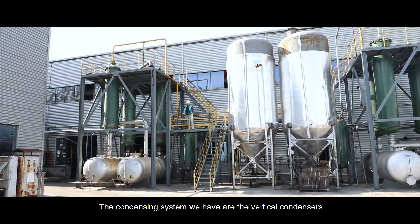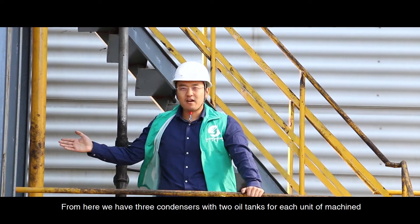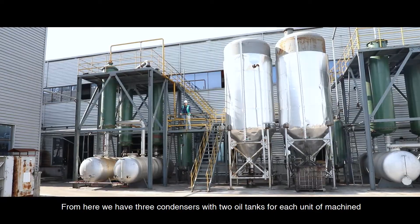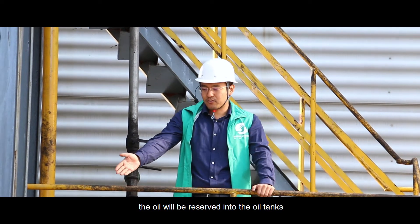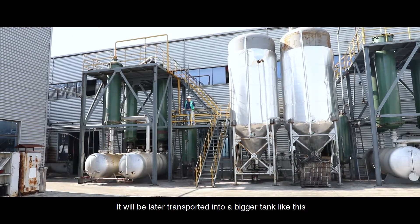The condensing system we have uses vertical condensers. We have three condensers with two oil tanks for each unit of machine. Here, the oil gas will be condensed and liquefied. The oil will be reserved into the oil tank and later transported into a bigger tank.